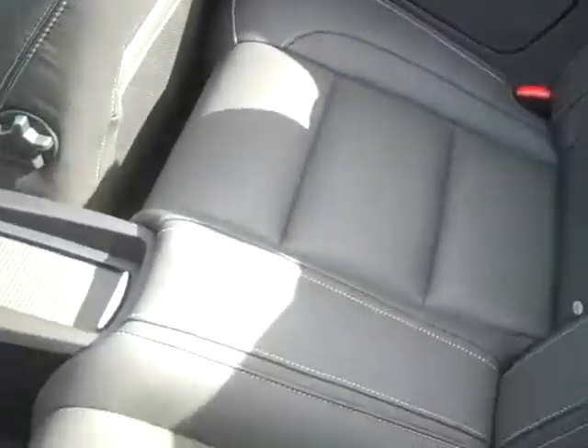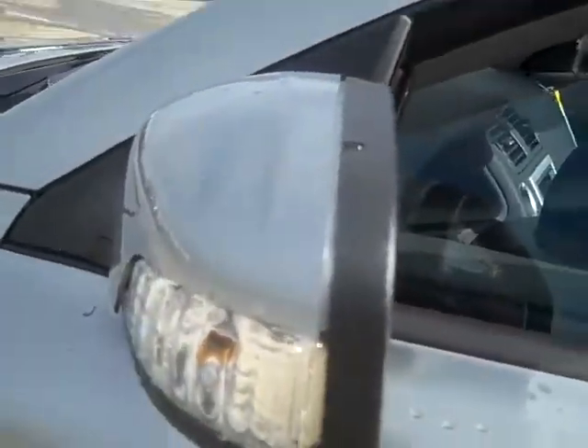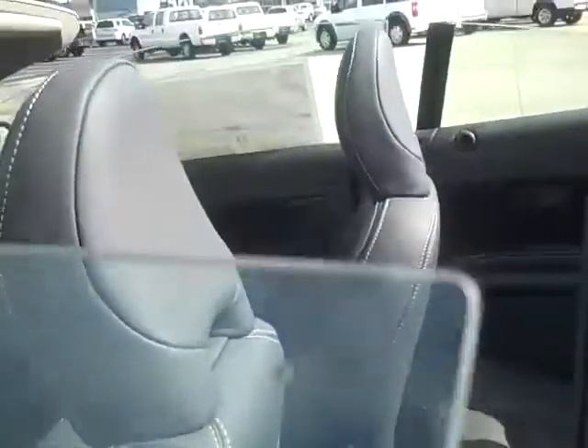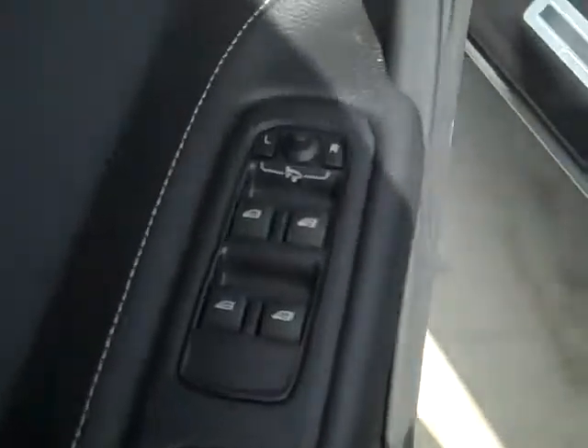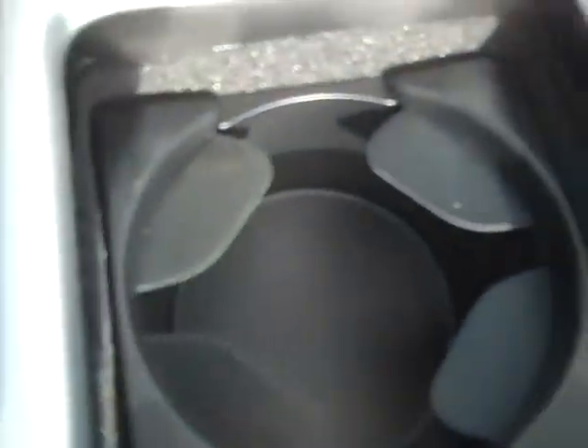It does have your black leather seating. Comes equipped with the Bliss. Power windows, power locks. Your control is right at your fingertips. It does have your climate control as well as your cup holders.